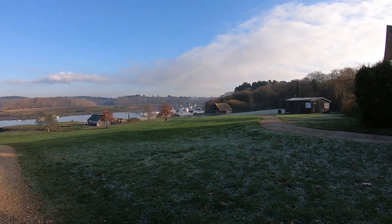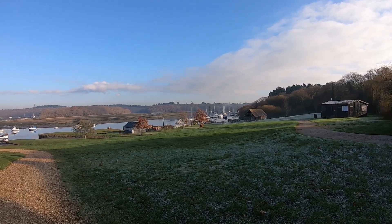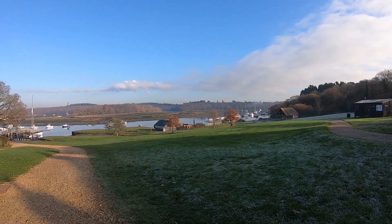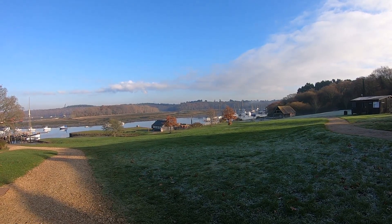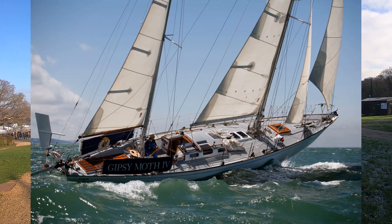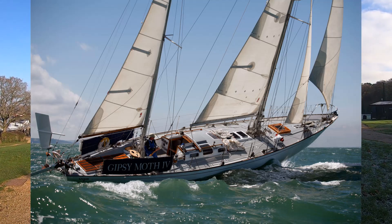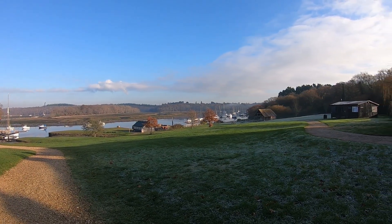There's a lovely scene at the bottom of Bucklers Hard Street looking out over the Beaulieu River. It was here that Sir Francis Chichester started and finished his solo around-the-world voyage in Gypsy Moth IV in 1966 and 1967. Sir Francis died in 1972, but I believe the boat is now owned by a trust and it does still make visits here from time to time.